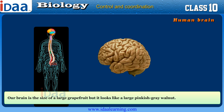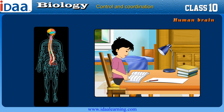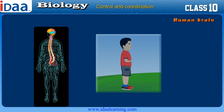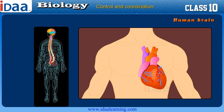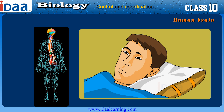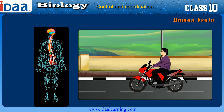The human brain is the size of a large grapefruit, but it looks like a large pinkish-gray walnut. The brain is one of the most amazing parts of our body. Every day it allows us to do many activities like read printed words, cause us to breathe, remember colors, determine the rhythm of our heart, remind us to blink, remember how to play a game, ride a bike, etc.